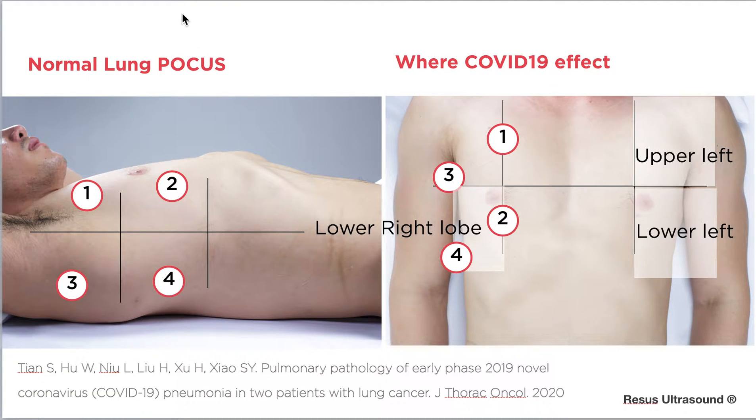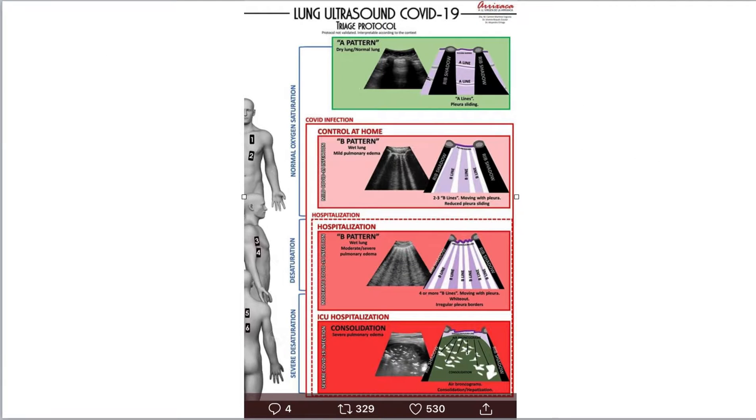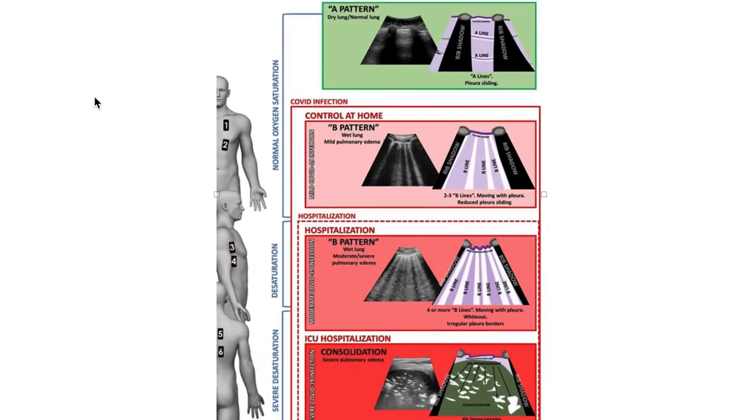I cannot emphasize enough — I don't encourage you to do ultrasound on everyone you suspect has COVID-19. But when it becomes a pandemic and you need to follow up patients, ultrasound is obviously better than X-ray in terms of follow-up and quality — though of course it cannot compare to CT scan. This depends on your judgment.